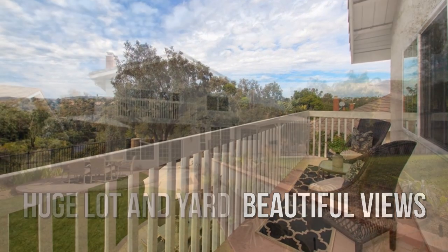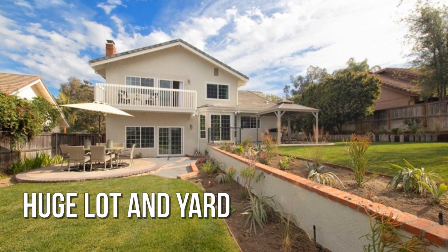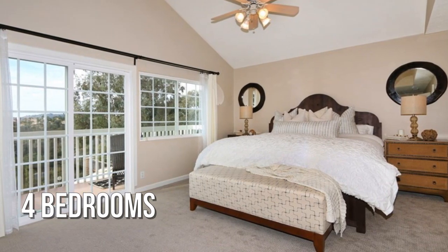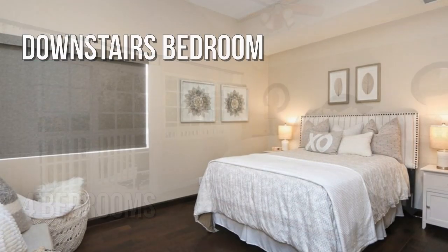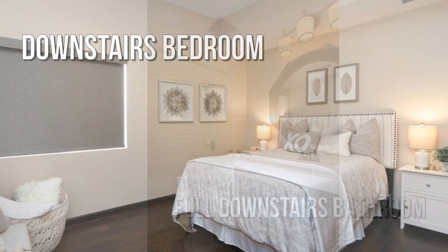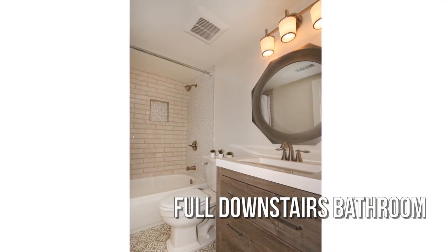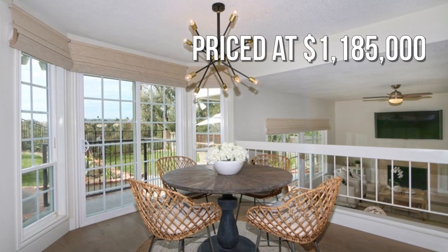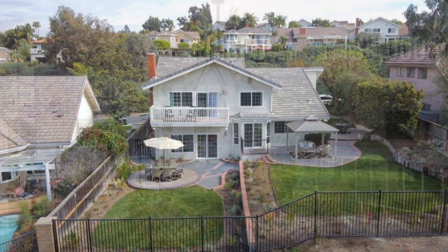Beautifully landscaped grounds, featuring 4 bedrooms with 3 full bathrooms. This property is currently listed for under $1.2 million, and is close to shopping and transportation.